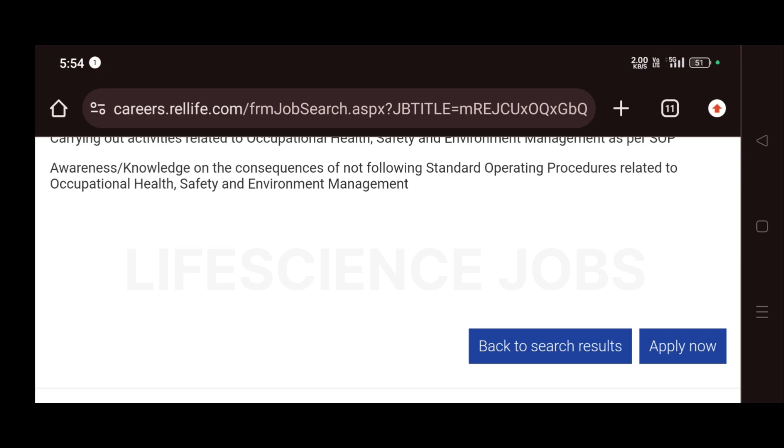If you are interested, kindly check the description for the applying link. Click on Apply Now to proceed.